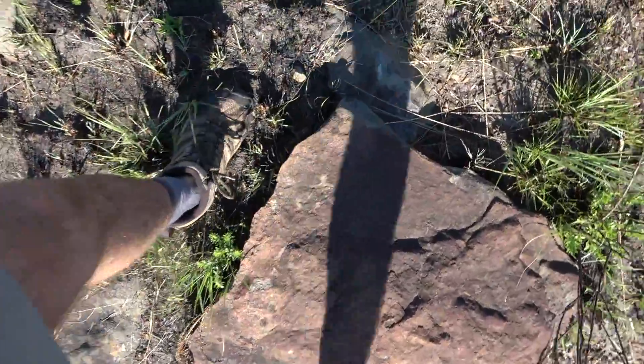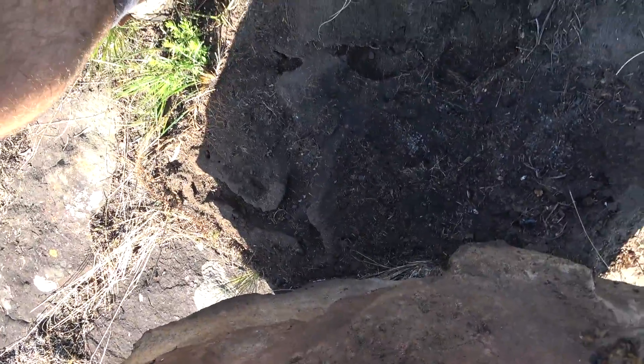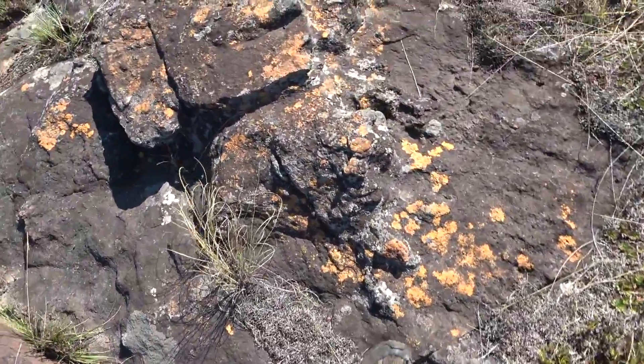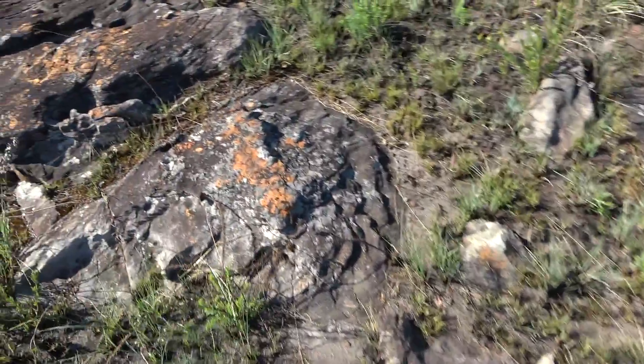This is just such a great looking rock, I need to flip it on video — I'm almost expecting a snake under this. I slammed that rock too hard. Let's keep going.